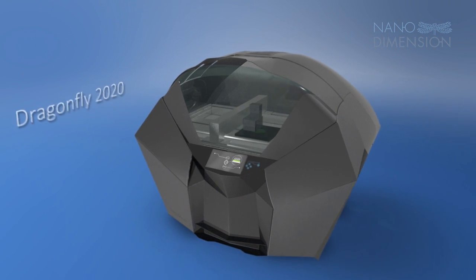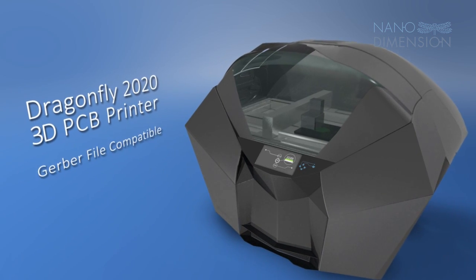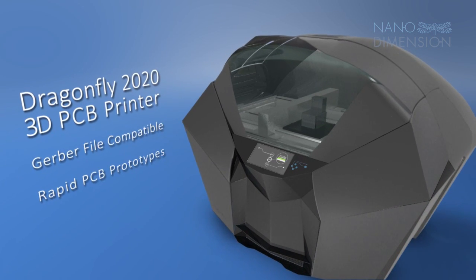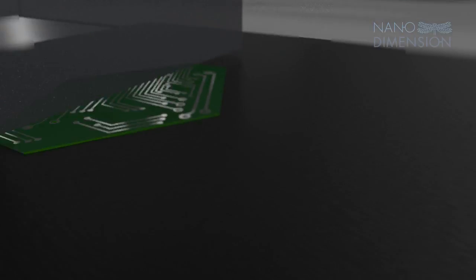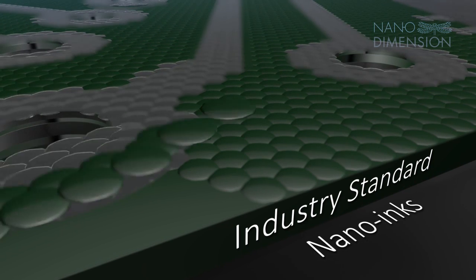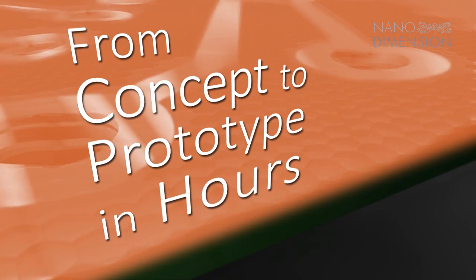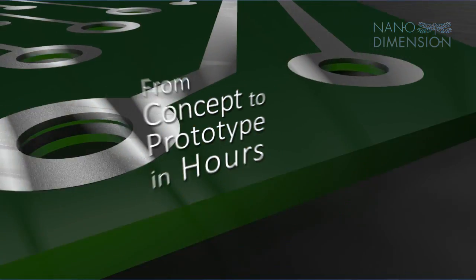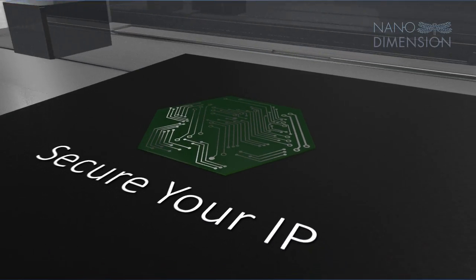NanoDimension's Dragonfly 2020 3D PCB printer converts standard Gerber files into fully functional professional PCB prototypes in an on-site desktop unit. The NanoInks are formulated and engineered to deliver industry-compatible performance, taking a design from concept to prototype in a matter of hours instead of weeks, while keeping your intellectual property in-house for maximum IP security.